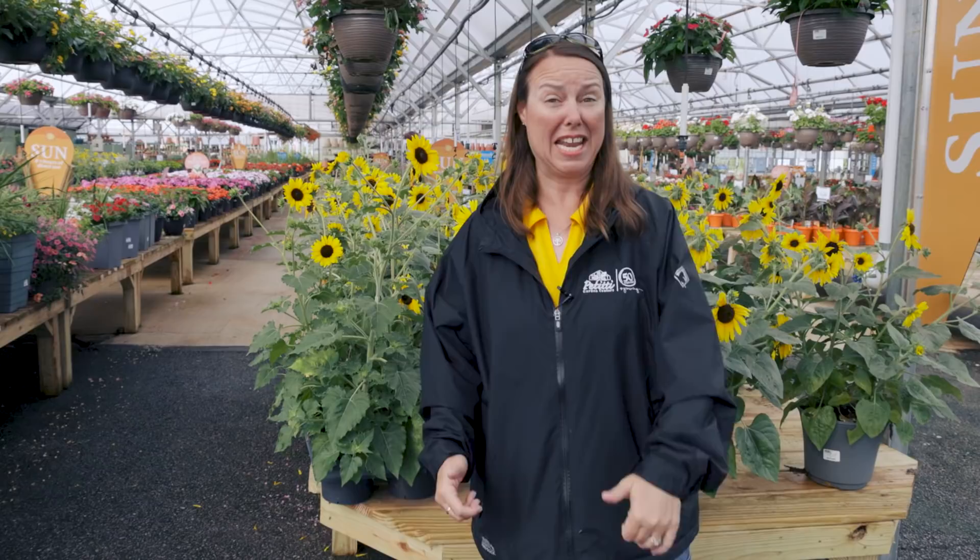Hi everyone, this is Noelle from Petiti Garden Centers and we are going to show you what's in store for July. I can't believe the summer's already gotten to this point. Beautiful color in the greenhouses, especially outside in the perennial department and nursery. So we'll take you all the way through.